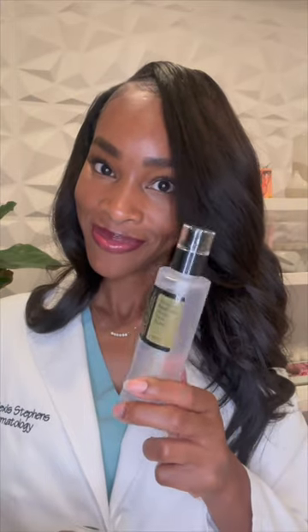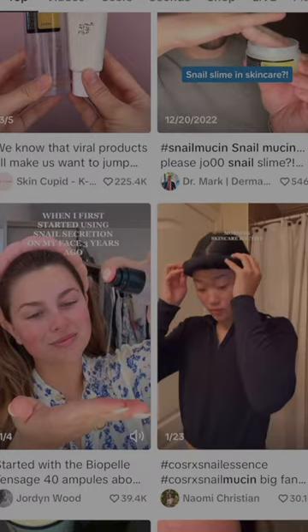This product is literally everywhere — all over my social media, and even in my clinic, my patients are loving it. So I had to dig deeper to find out what the snail mucin was all about.